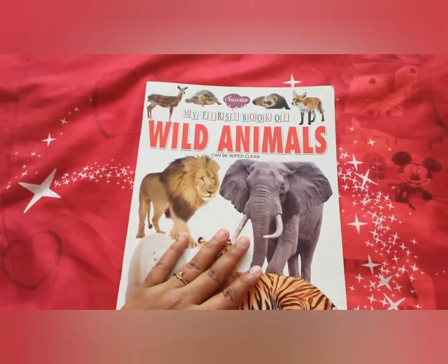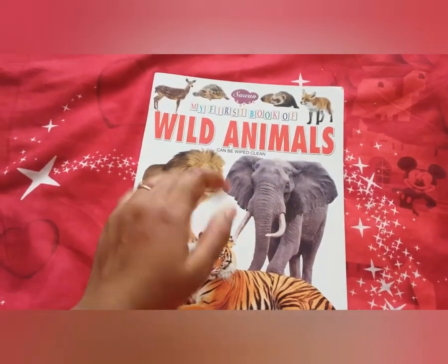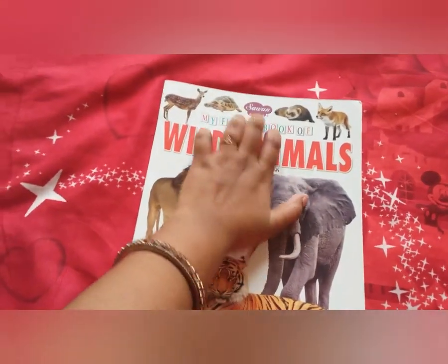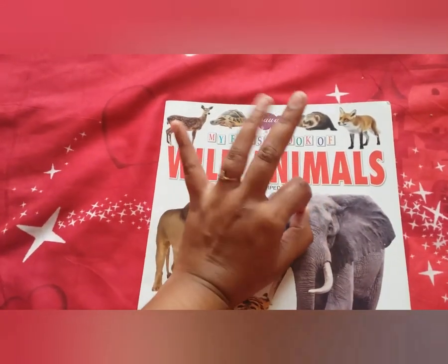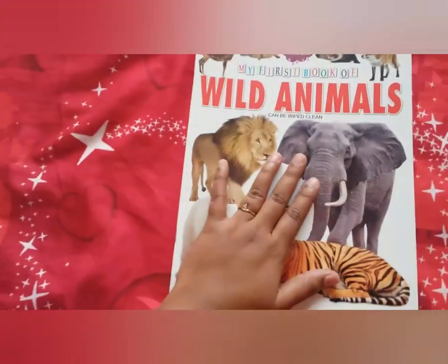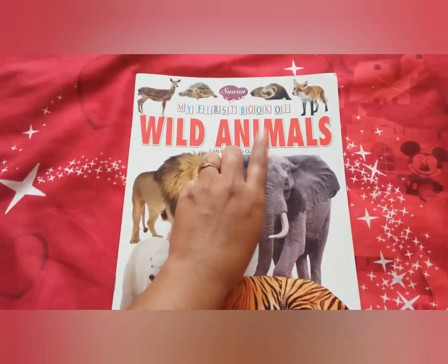Hello everyone, welcome to my channel Tiny Tuts. Do like, share and subscribe to my channel. So today I brought you a book that is again of the Seven brand — as I said before, it's an Indian brand and it's our best brand, I can say. So today what I brought you here, as you can see, it's wild animals.